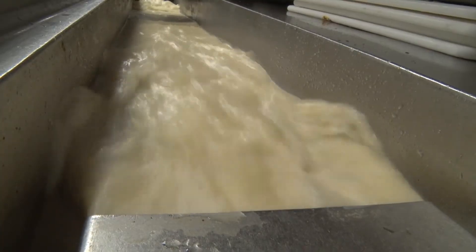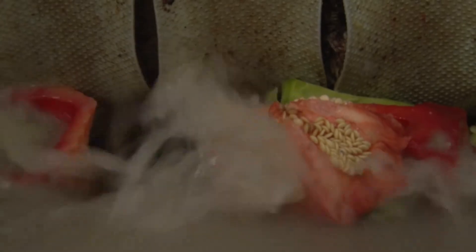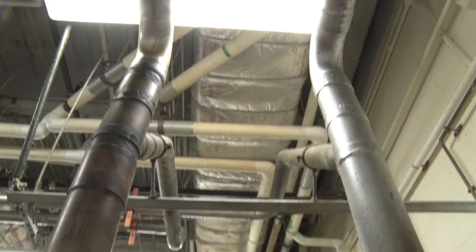There is water that runs through those systems. It's like a giant grinder, and it grinds up all the materials with the water that's in the system.